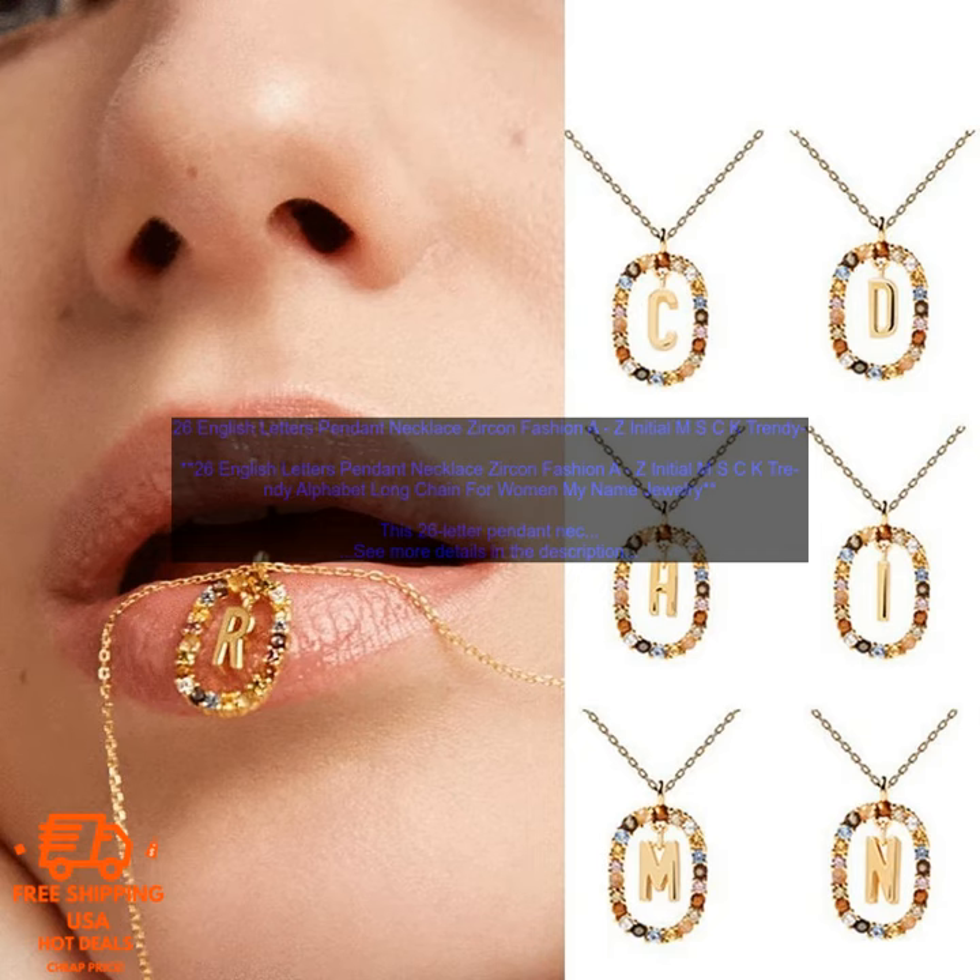Here are some of the pros and cons of this necklace. Pros: stylish and unique design, made of high-quality materials, adjustable chain, perfect for any occasion.